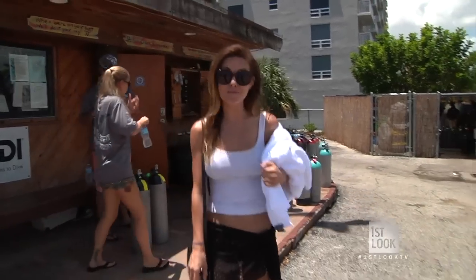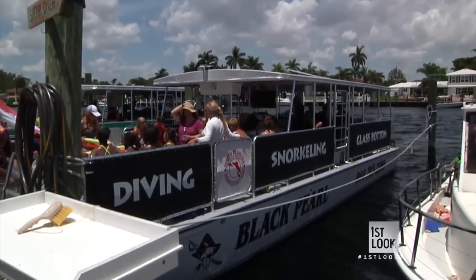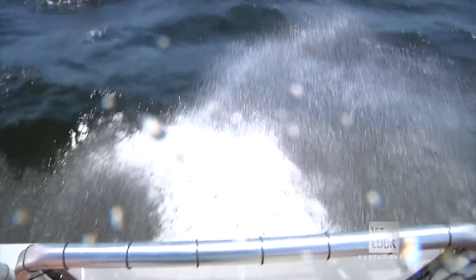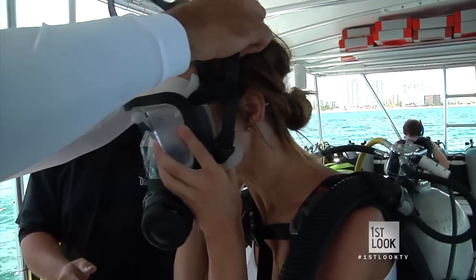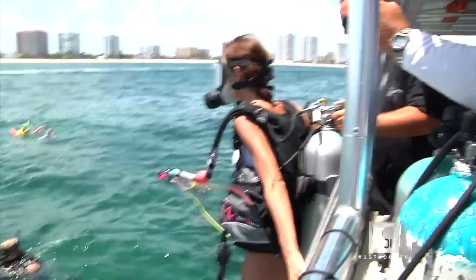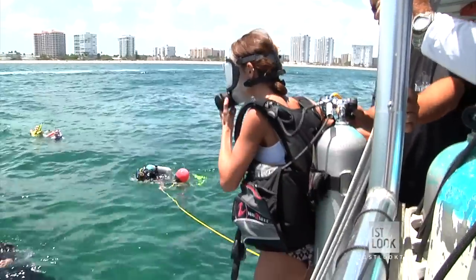We are ready to get on the boat. I'm actually a little nervous — I got the hang of it in the pool, but I think it's going to be so different in the ocean. And after a few final safety adjustments, we're ready to dive. You're going to look out to the horizon and you're just going to walk right off. Ready? One, two, three.